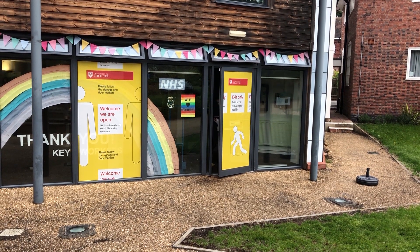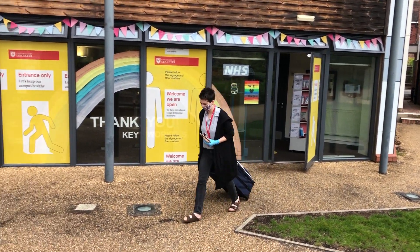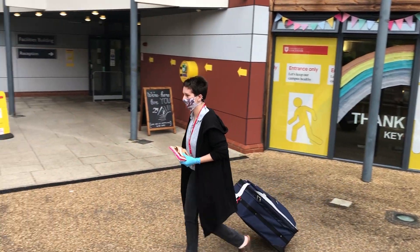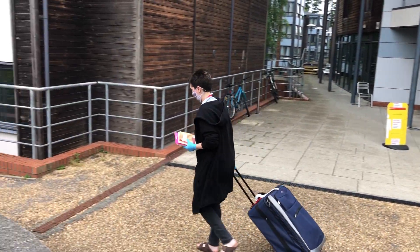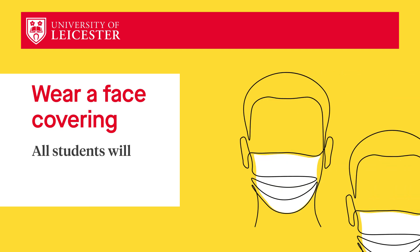Don't worry if you can't get here for Drop and Go. Whilst bringing the bulk of your stuff earlier will make your main arrival experience shorter, you can still arrive with all your belongings at the start of term. All students will be provided with a face covering and a mini hand sanitiser to get them started.